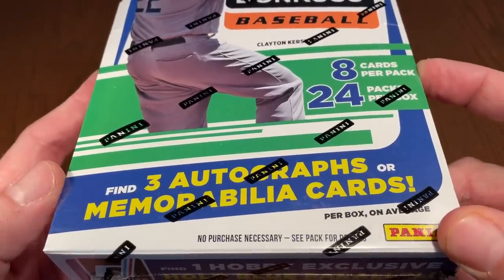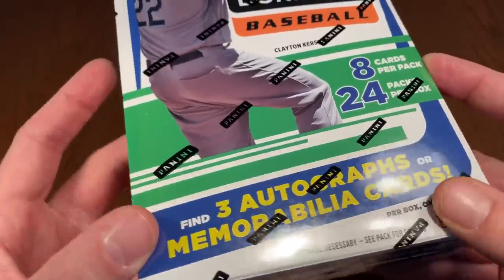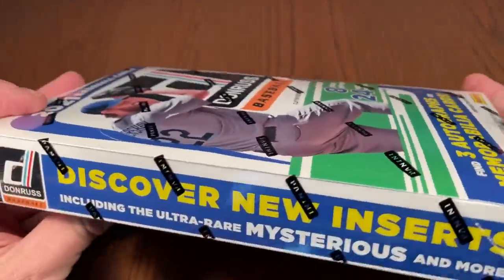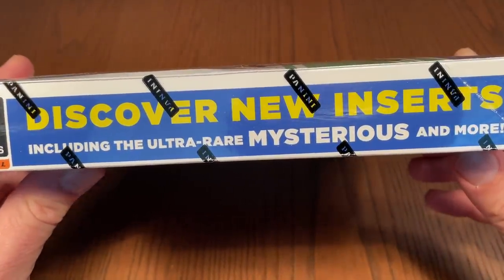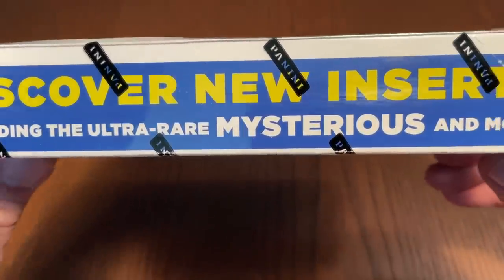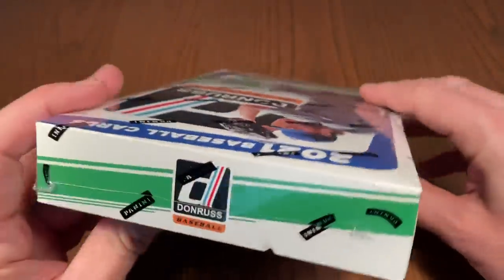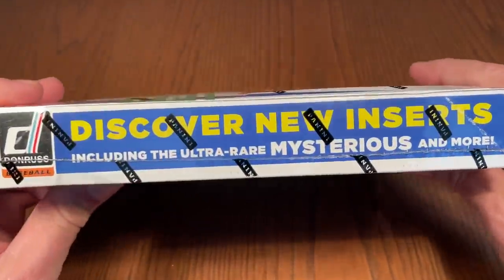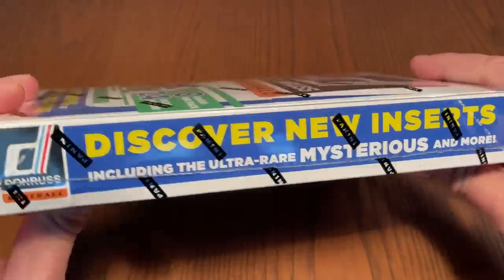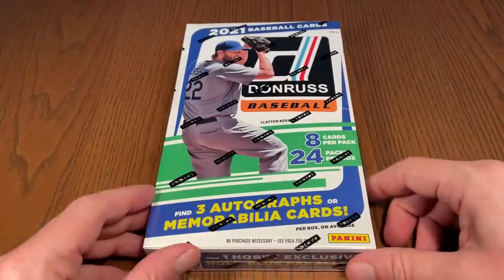You get three hits in here — three autographs or memorabilia cards per box on average. I'm hoping there's more autos than relics, but we'll see. Also new this year, there are ultra rare mysterious insert cards we'll be looking for. The whammy inserts are back, one per case, which is roughly one in 16 boxes. We'll be doing a case break on Sunday evening.